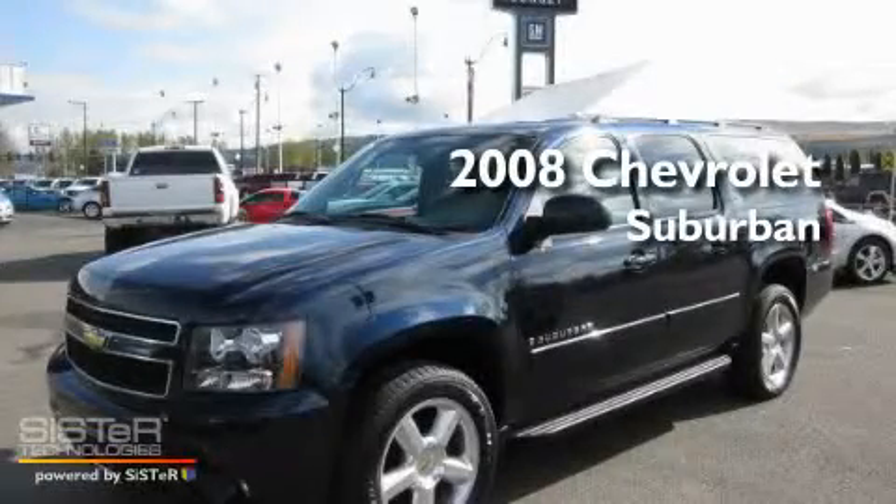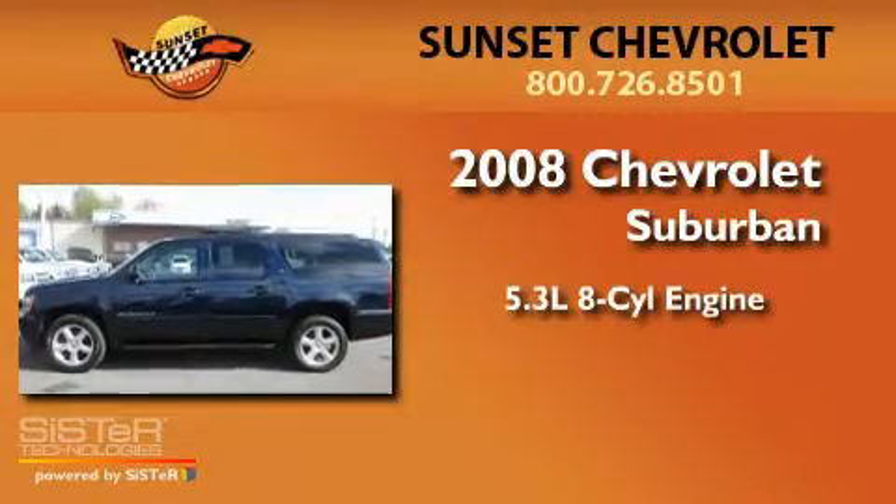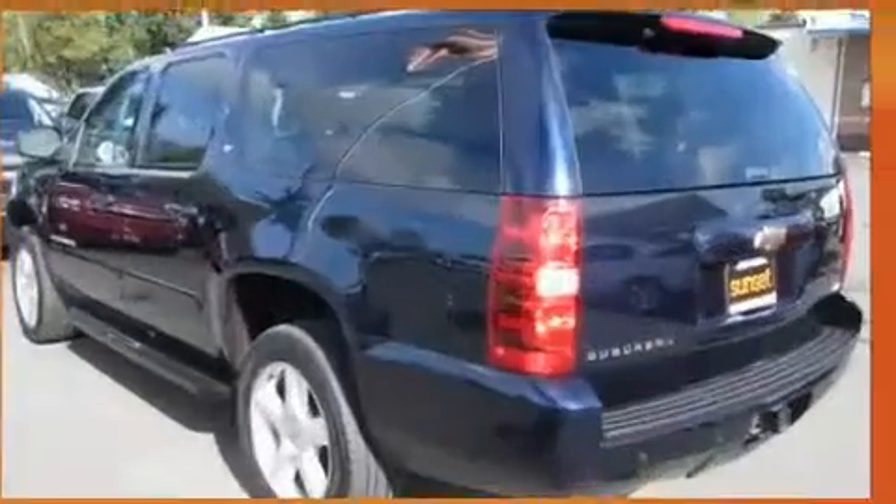This is a 2008 Chevrolet Suburban. It has a 5.3-liter, eight-cylinder engine, an automatic transmission, and four-wheel drive.